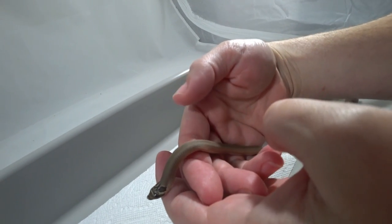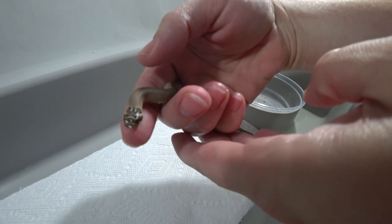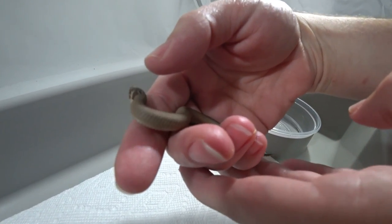Here is the first of our hognose babies. It's a Superconda — it's a beautiful little baby.